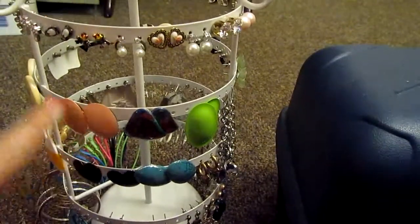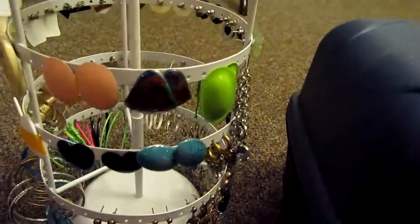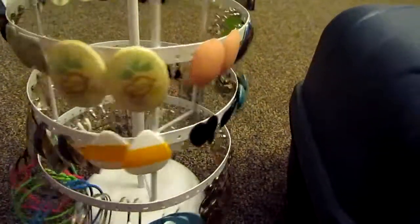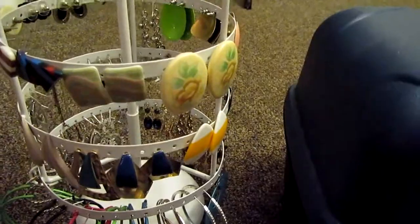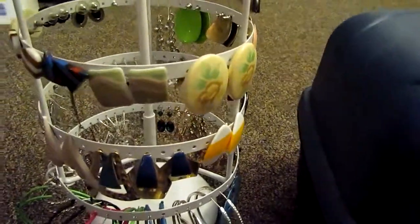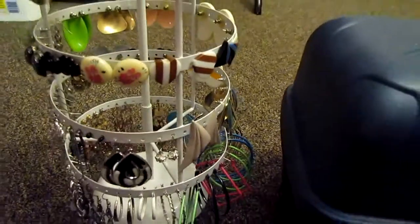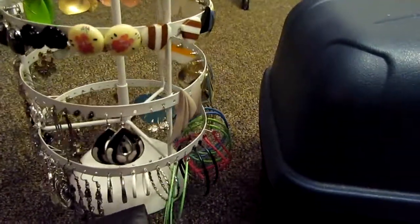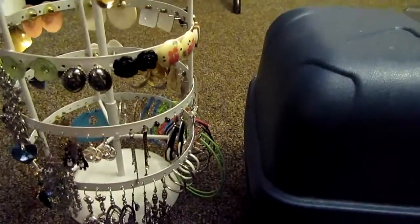Like these earrings — they're actually from the 70s. My mom and my grandma gave them to me, like any of those types. And the yellow ones, and these right here. That's pretty much my earrings. If there's anything in particular that you want to see or know about, just let me know and I can post pictures or something like that.